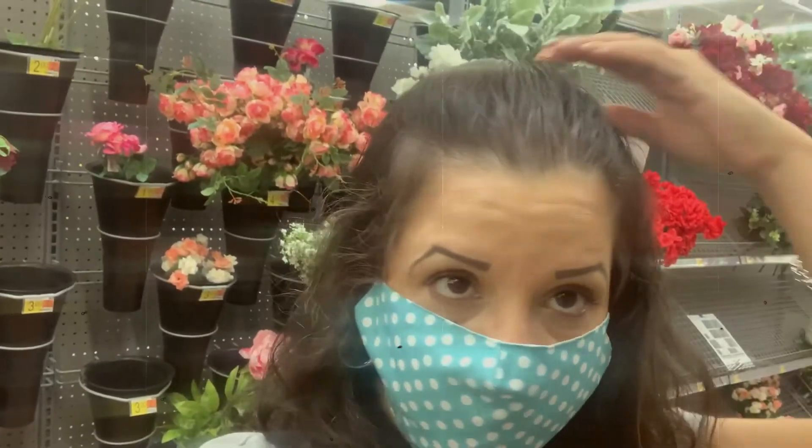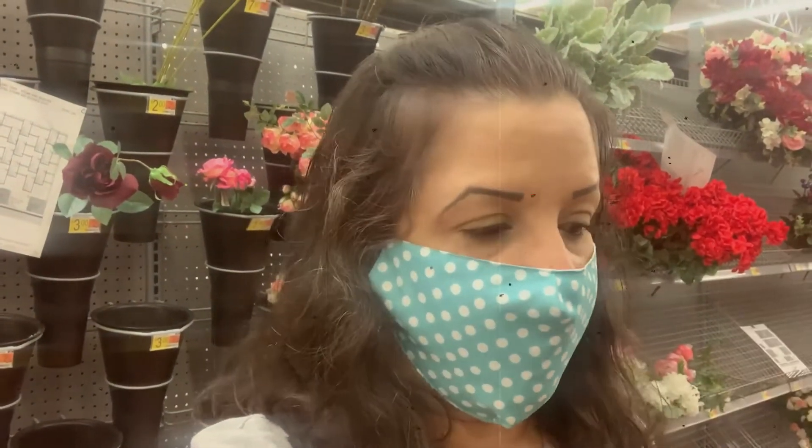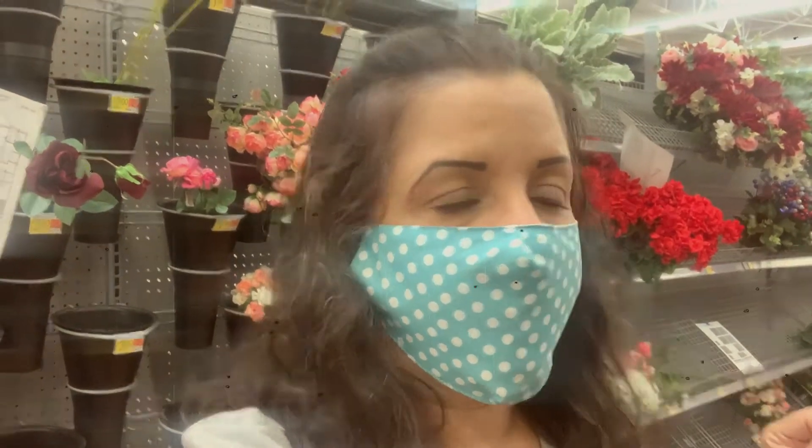Bueno, princesas y amigos, nos vamos a ver en la casa. Tengo el pelo que me lo lavé, me puse mousse en el pelo, pero está limpiecita. Me hice este cosito aquí arriba. Nos vamos a ver en casa porque me llegó una cosita nueva para el laundry, les va a encantar — para ponerlo frente a la puerta de la lavadora y a la puerta de la secadora. Y otra cosita que compré para los cabinetes que se los voy a enseñar.